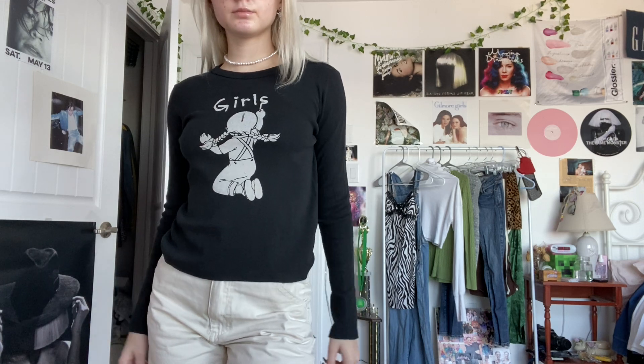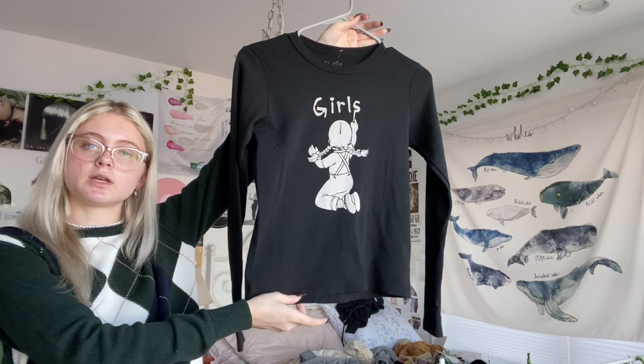Here we have this shirt that says 'Girls' on it, and it's a long sleeve. This is from Brandy Melville. I've been wanting more long sleeve tops because in LA it's like that in between where you don't want something heavy, but you don't want a t-shirt. So I thought this was really cute.